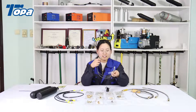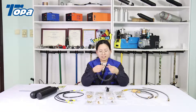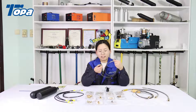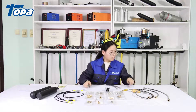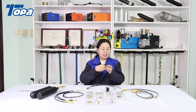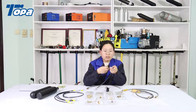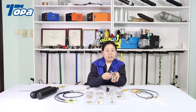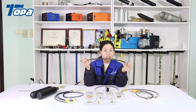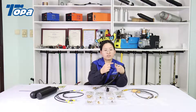This thread is also a male M10, but this end is an 8mm quick coupling. This fitting is a BSP male. They are different — very similar, but the fittings are different.